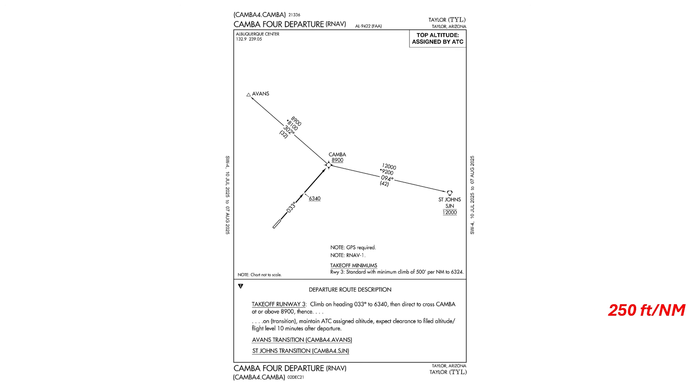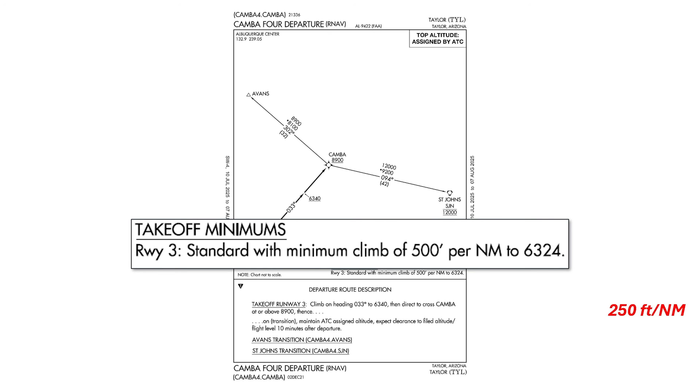This is the CAMB departure out of Taylor. It's used only for runway 3 and has transitions to the northwest and to the east. In the minimums notes, it says we need a minimum climb of 500 feet per nautical mile. There are obstructions on runway 3 we won't be able to out-climb with our performance.